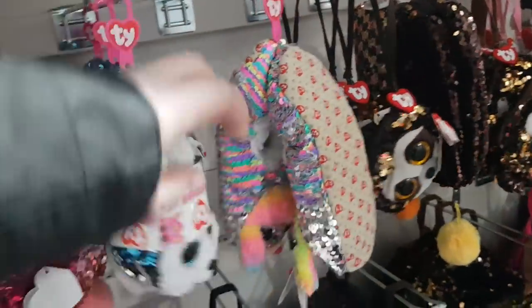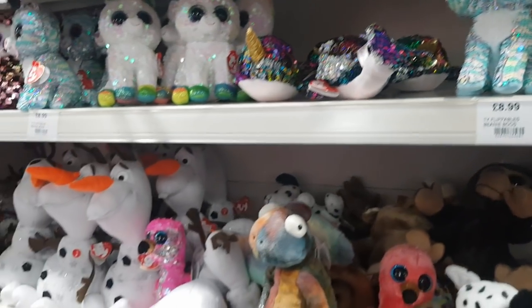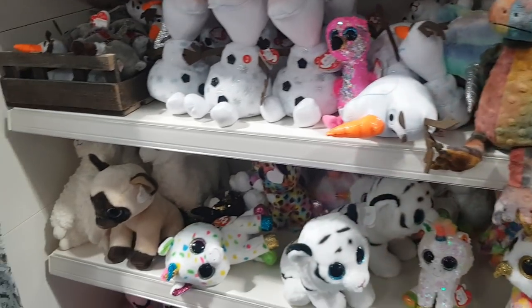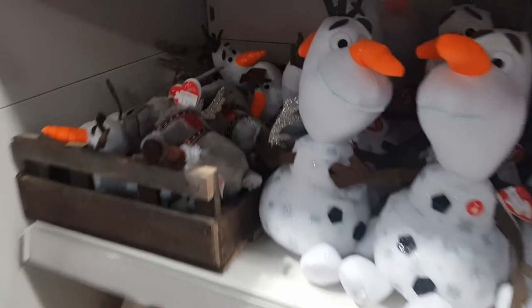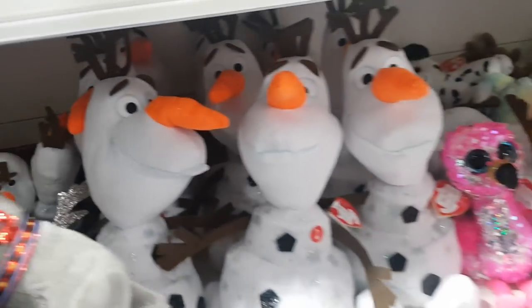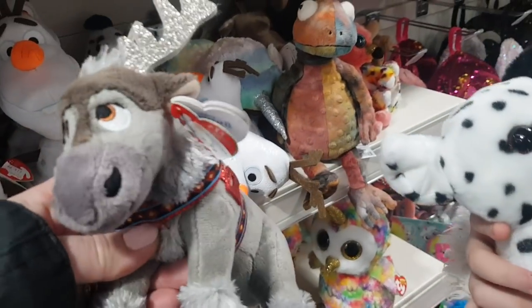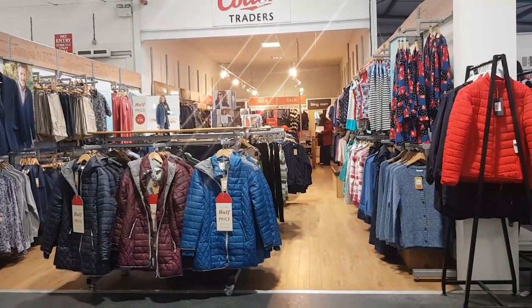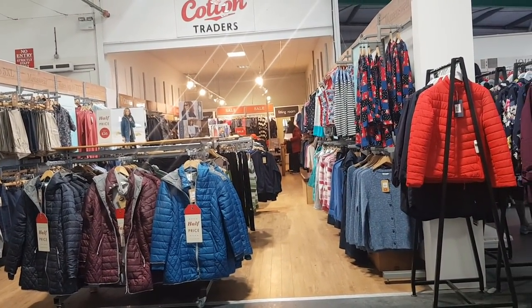You've got all sorts of different teddies and sparkly things — it's Dalmatian. There's loads here, isn't there? You've even got Todd Spencer. There's a clothing bit there, Cotton Traders as well.